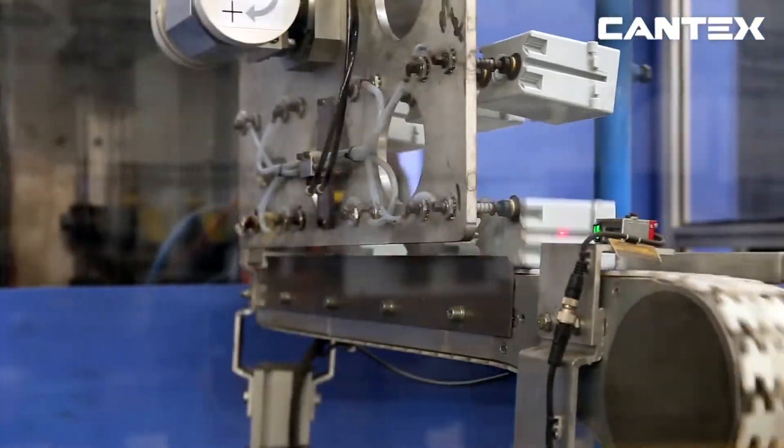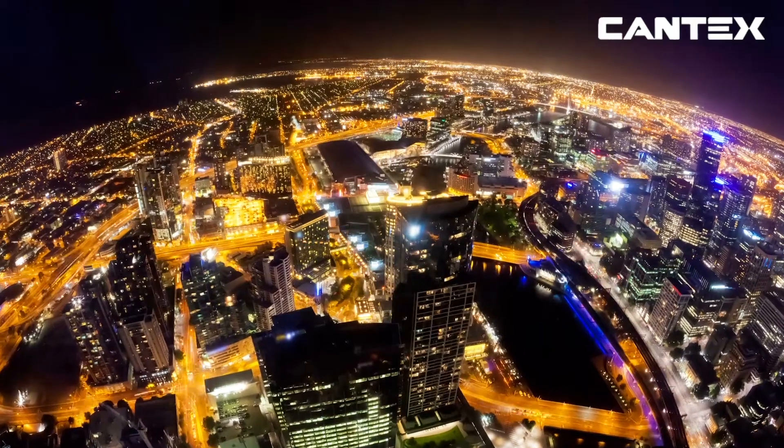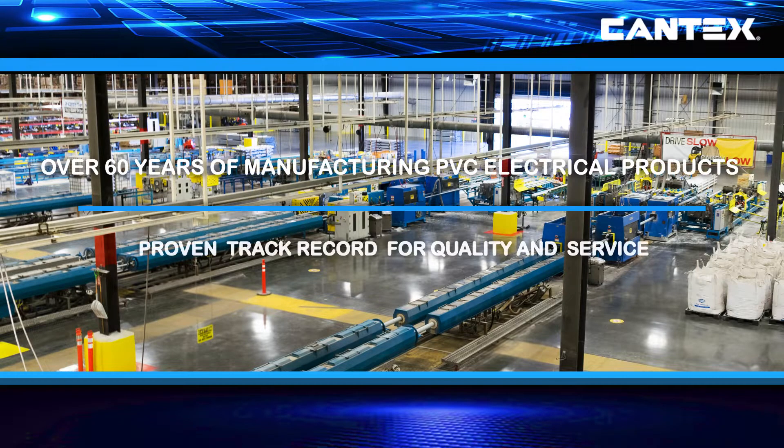Cantex manufactures thousands of PVC electrical products, including PVC pipe, fittings, boxes and accessories that help make all this electricity happen. And all of our products, including our base and intermediate spacers, are backed by over 60 years of manufacturing quality American-made PVC electrical products.